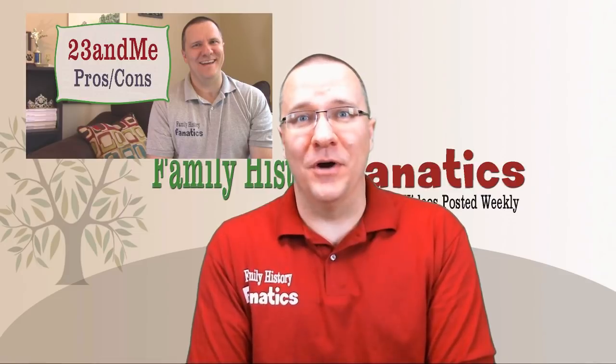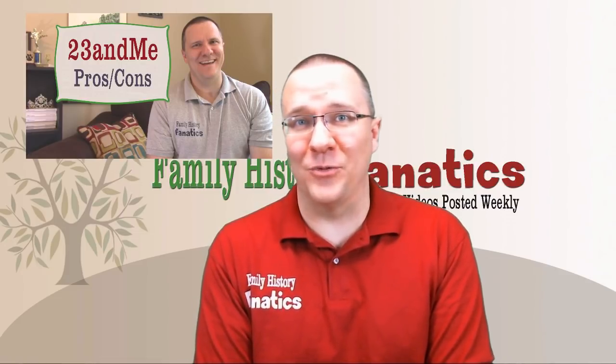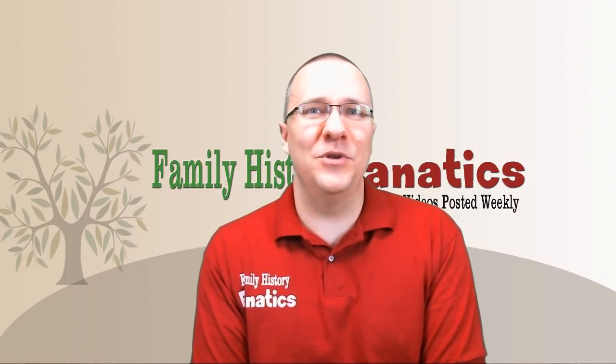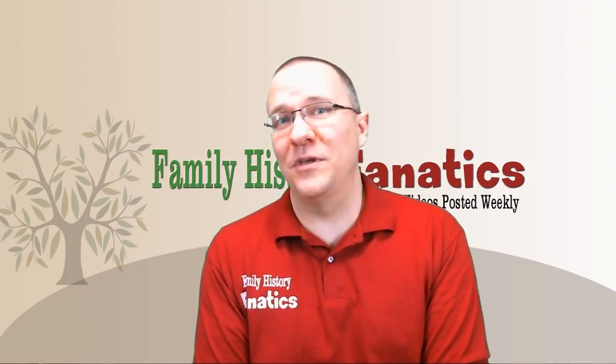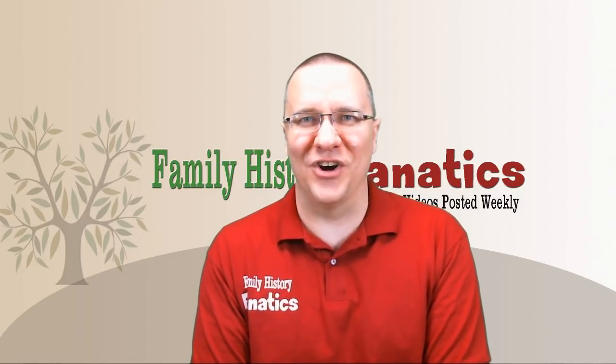Now about a year ago I did a review of 23andMe and gave you the things that I liked and the things that I don't like about 23andMe. I'm going to update that and try to give you some new things that I like and some new things that I don't like, but there's still going to be some overlap between those. So let's get started.